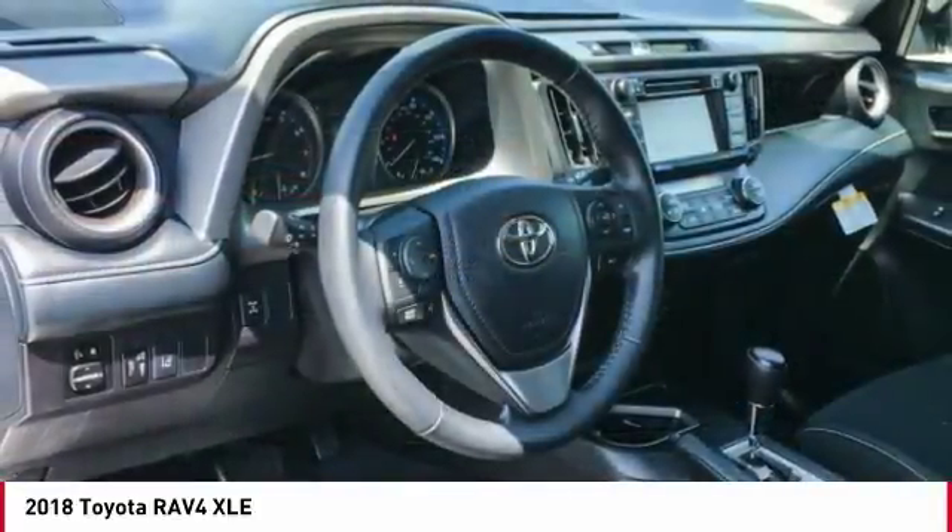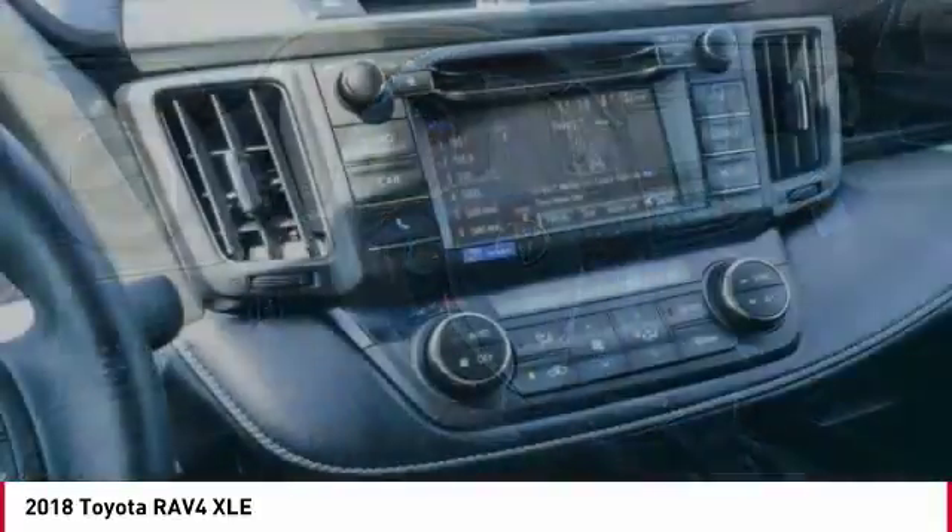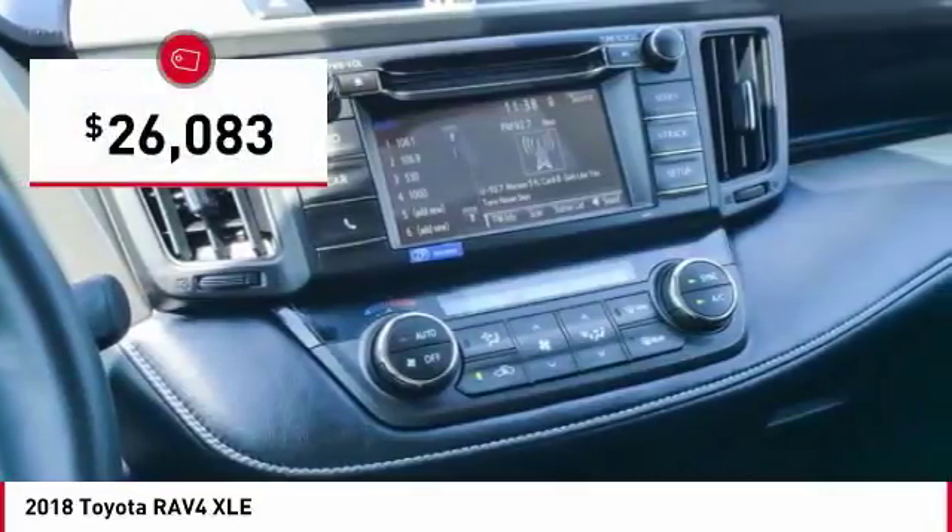This highly evolved, well-packaged crossover SUV lets you have it all and is priced below $30,000.